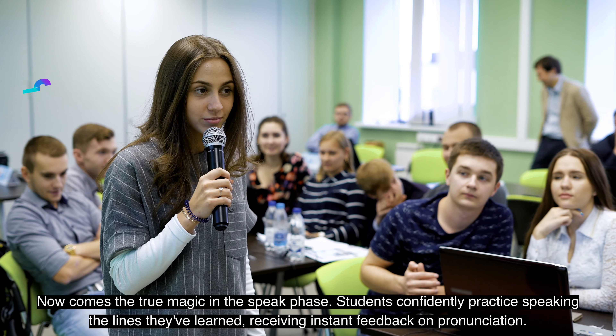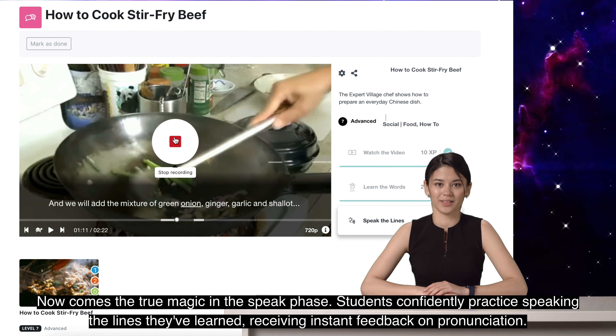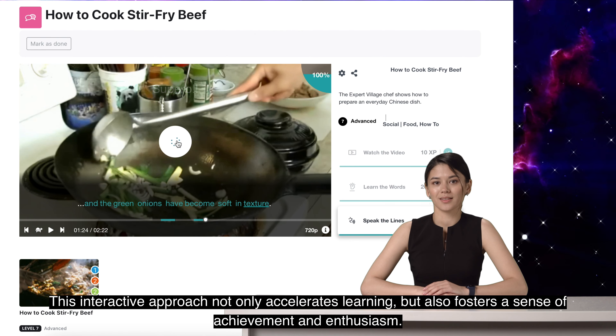Now comes the true magic in the Speak phase. Students confidently practice speaking the lines they've learned, receiving instant feedback on pronunciation. This interactive approach not only accelerates learning, but also fosters a sense of achievement and enthusiasm.